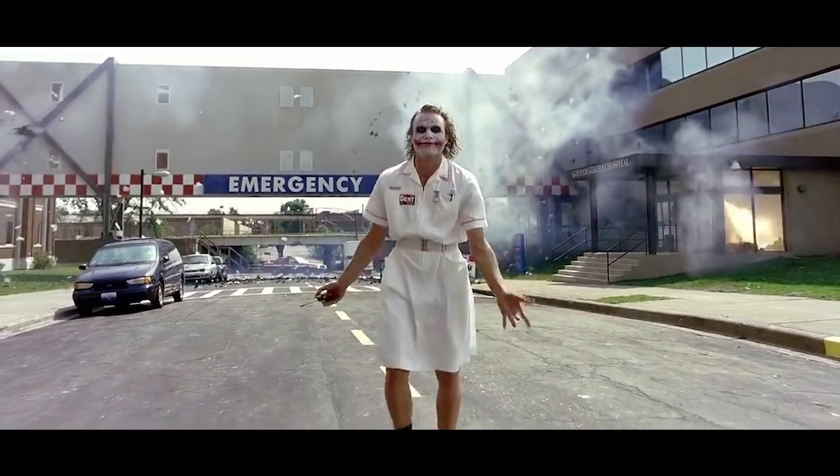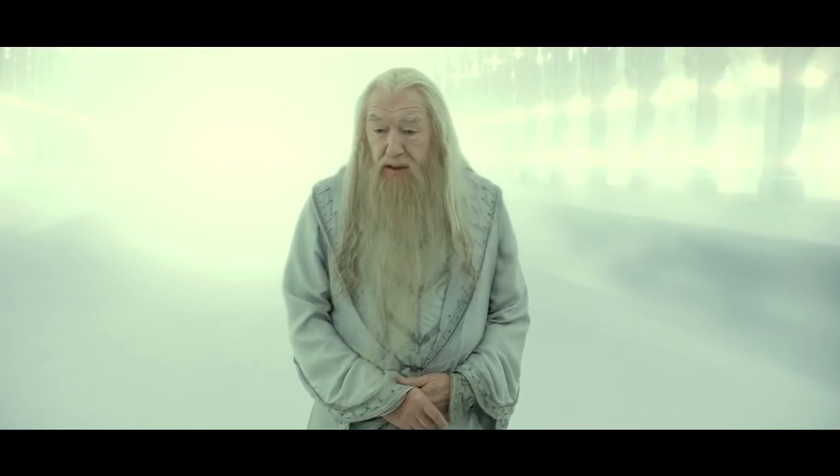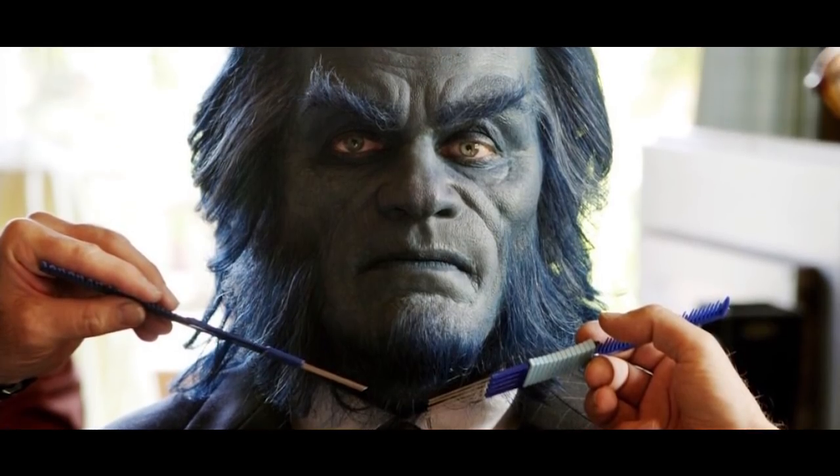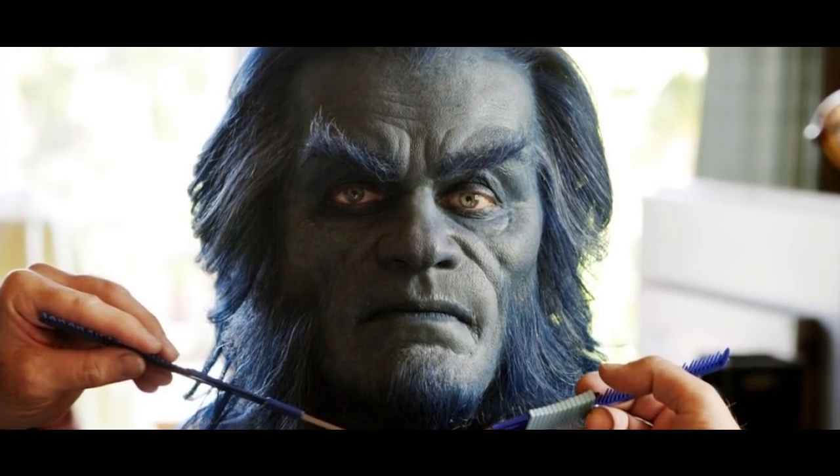Movies have the power to make an audience believe an actor has always looked a certain way. Take, for instance, Kelsey Grammer in the X-Men films. With a bit of makeup and some prosthetics, you truly believe he could have been a blue beastly mutant at one point in his life.